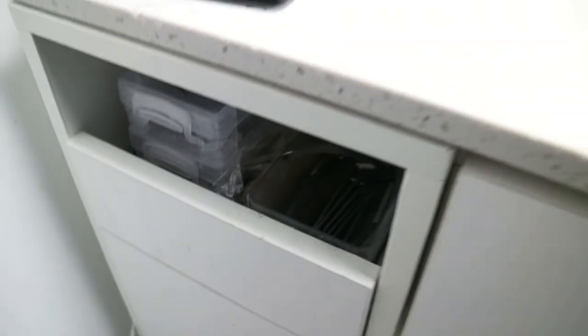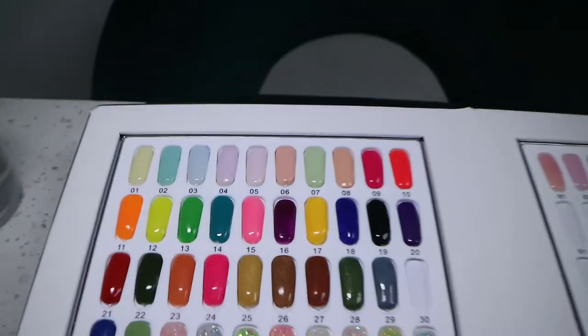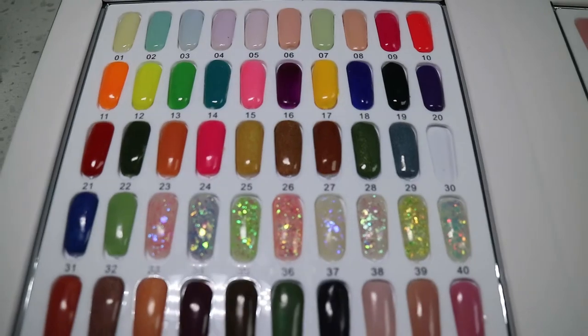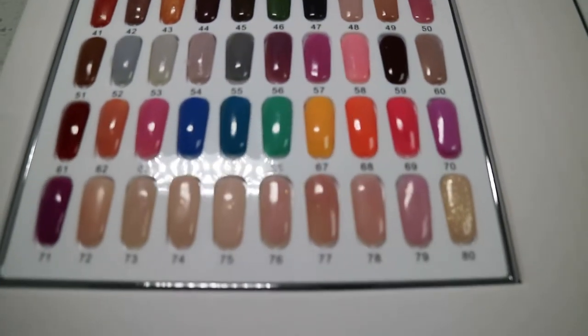I have two drawers on the left side of the desk where I keep tips, extra sanding bands, and hand towels. I also have a swatch book where I keep all my acrylic swatches — it's just easier to keep up with. I hand my clients the book, they pick the color of acrylic that corresponds with the number, and we move on from there.